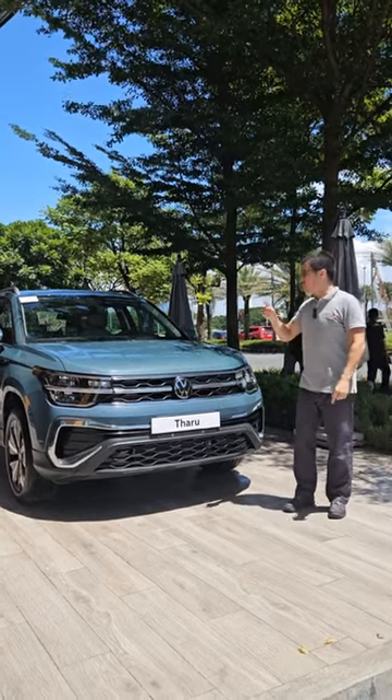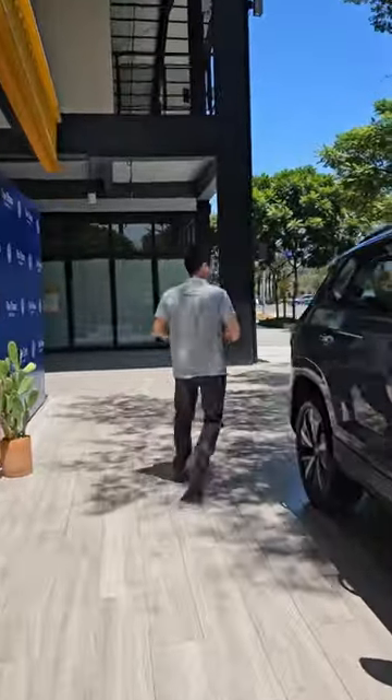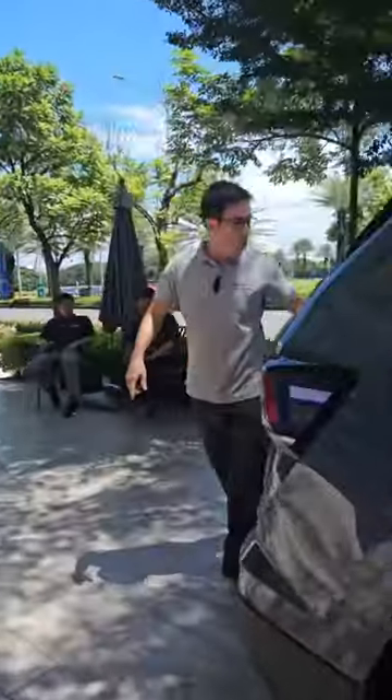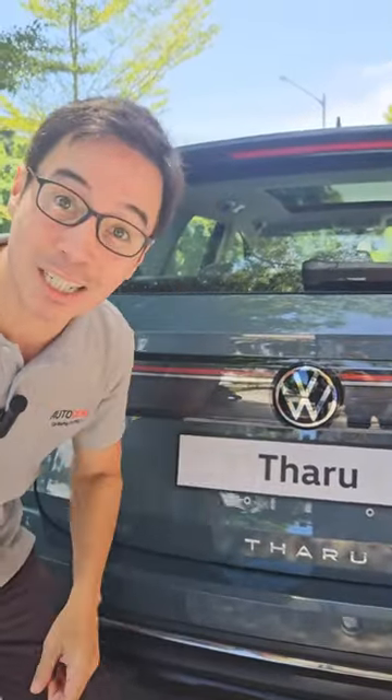There's also cool stuff on this car — like for instance the rear light. Come here, I want to show you something. You can't see it right now because it's really bright, but when the park light comes on, so does this badge. Head on over and you'll see it.